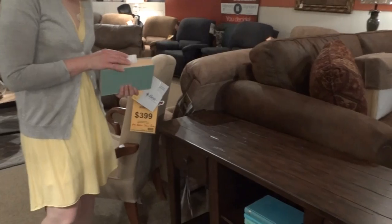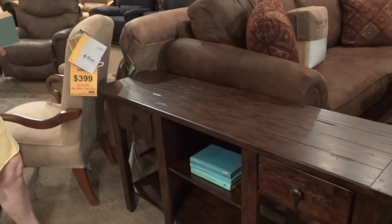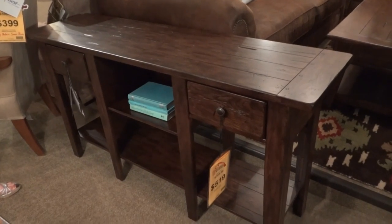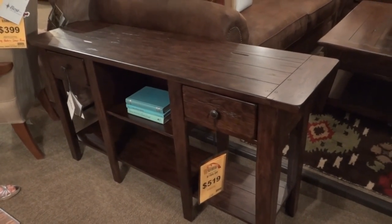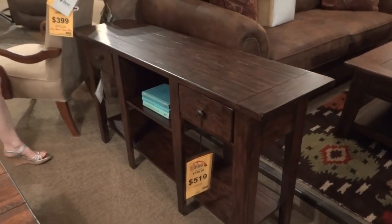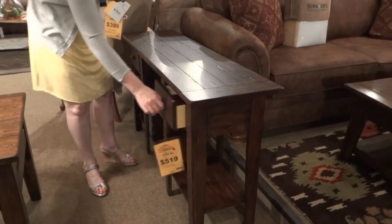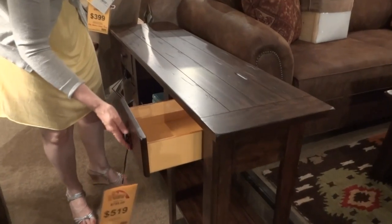Moving on to the sofa table — the sofa table is 58 inches wide, 16 inches deep, and 30 inches high. It features shelves and two small drawers.